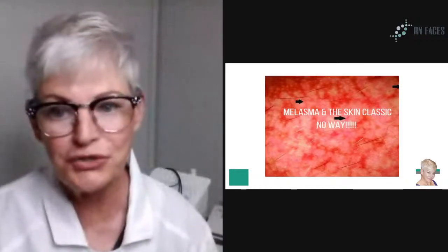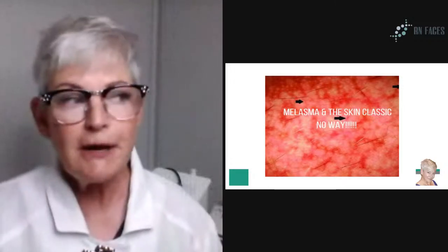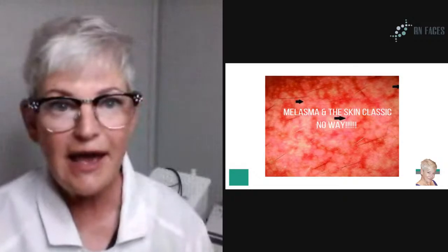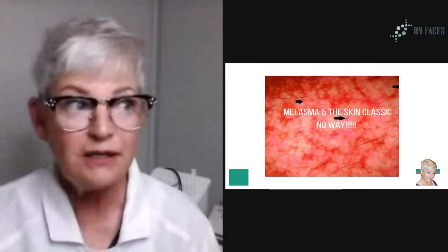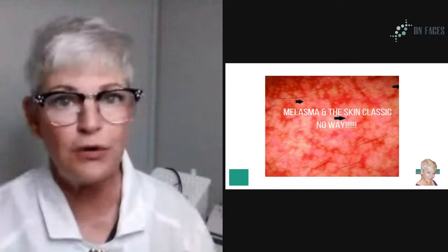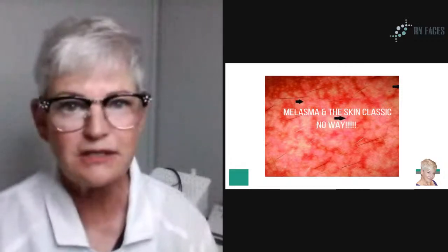Good morning everyone, thanks for joining me. I'm looking in the comment section to see who's hopping on. Let me know where you're watching from. There's probably a lot of you out there that own a Skin Classic or similar device, and we do get clients that have melasma come through our doors. How many of you see and treat melasma clients, not with your Skin Classic but in other ways? Today's topic is for those who have a Skin Classic — I really need to make sure that you do not use your Skin Classic for melasma.